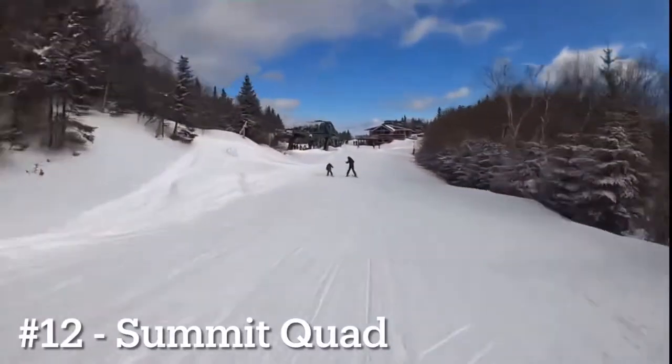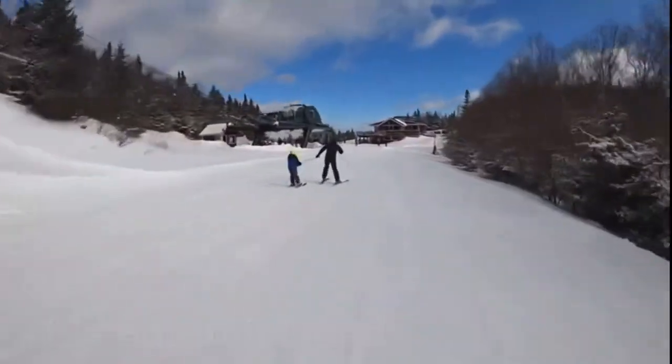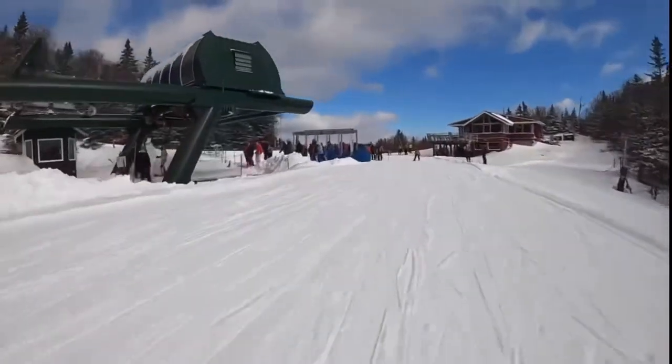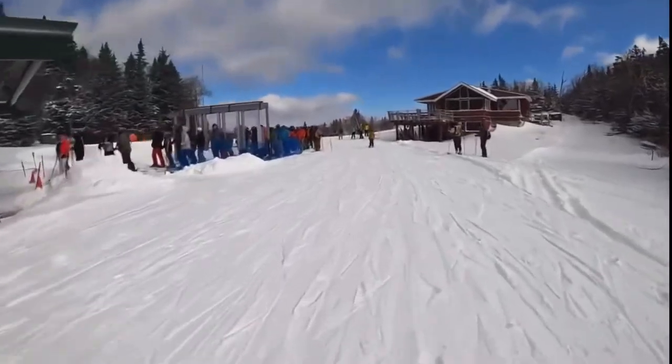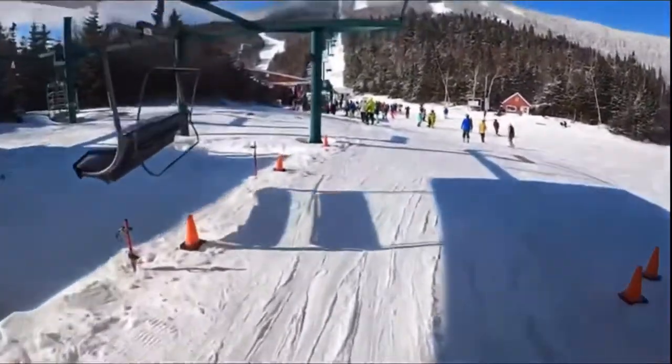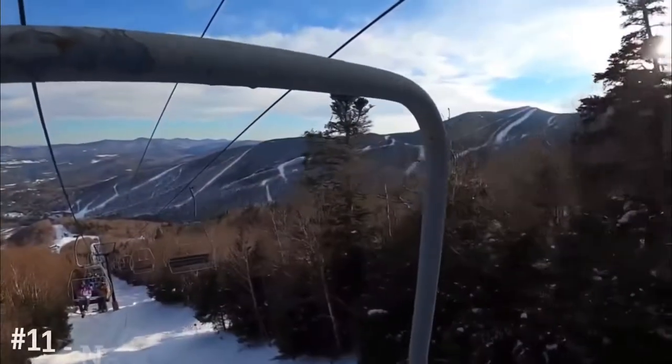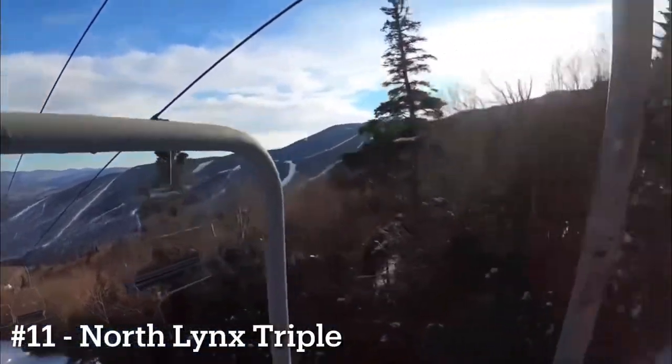Number 12 goes to the Summit Quad. This is the only lift at Mount Ellen that brings you to the summit, and it is extremely slow. It's not really worth it to lap because it only accesses three trails, and you can get to most of them via the Northridge Quad.